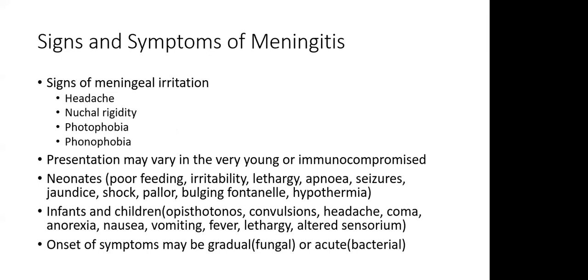The main signs and symptoms of meningitis include signs of meningeal irritation: headache, neck stiffness, photophobia, and phonophobia. Presentation can vary widely in the young and immunocompromised. A neonate with meningitis may just have poor feeding, irritability, lethargy, apnoea, shock, pallor, hypothermia, or a bulging anterior fontanelle. For infants and children, symptoms may include opisthotonus posturing, headache, coma, and anorexia. For bacterial meningitis the onset is usually acute, whereas for fungal causes it tends to be more gradual.